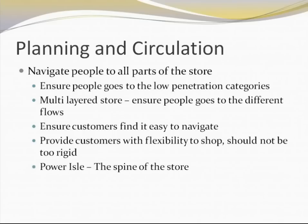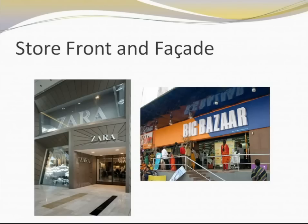We need to understand the concept of the power aisle. The power aisle is the main aisle of the store — it is basically the spine of the store, and the entire store layout should be aligned with respect to the power aisle.